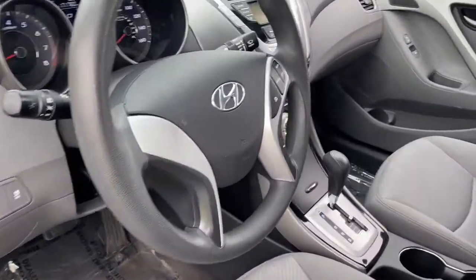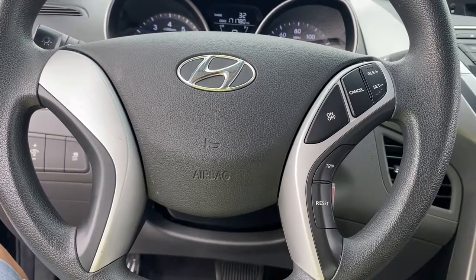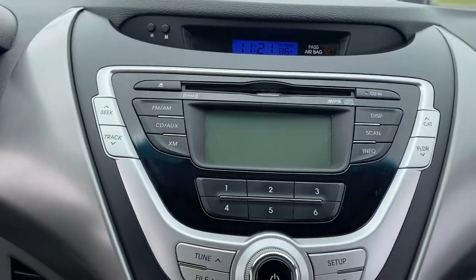Electronic stability control, tire pressure monitoring system, daytime running lights, trip computer, power windows, bucket seats, four-wheel disc brakes, power door locks, power steering.